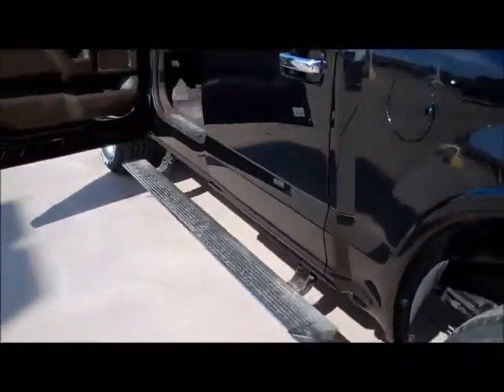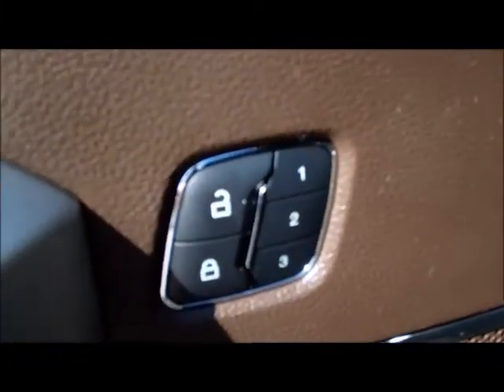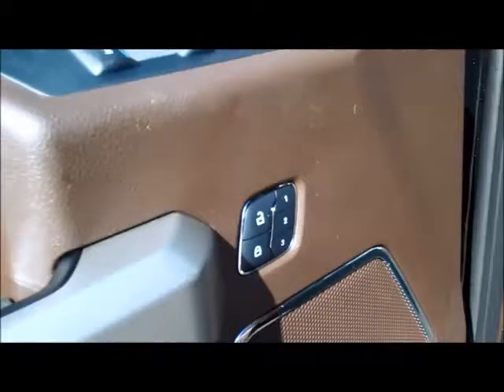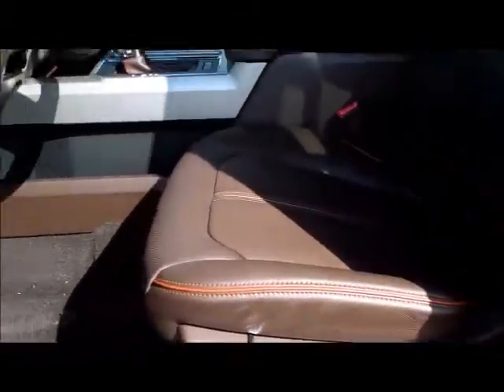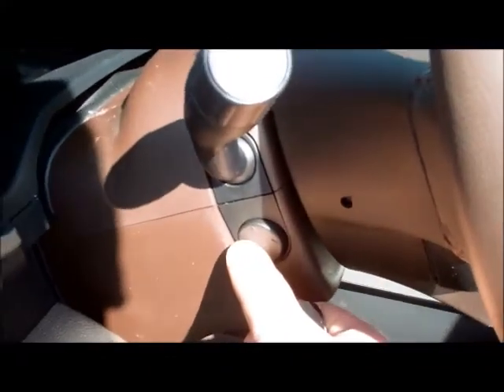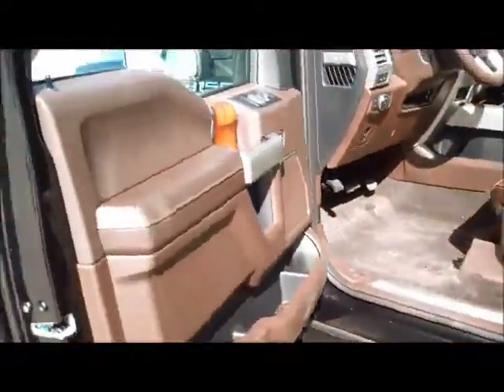On the King Ranch, they are now equipped with power running boards, which previously did not exist — King Ranchers always had fixed running boards. This vehicle is also equipped with the memory seat package, which centers your mirror and seat positions back to where you had them programmed, and it also centers the power tilt and telescoping steering wheel. You set it all where you want it and it returns to that position.